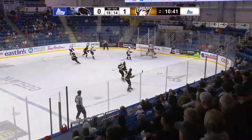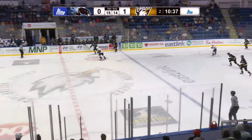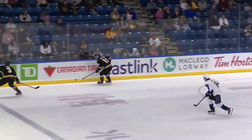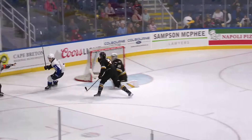The puck banks off the boards. Gravel is out of the net to play and rims it along the boards. It comes back out — possible break for Rossi. Dylan Rossi coming in on a short-handed breakaway. Shot — scores! First career goal for Dylan Rossi, and the Seadogs have tied this game at one.